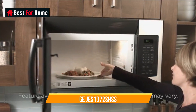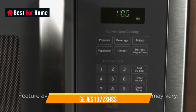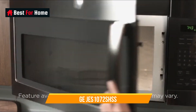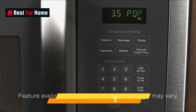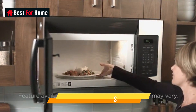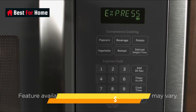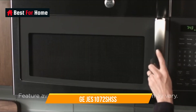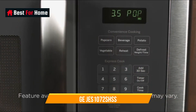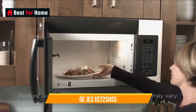Number 2: GE JES1072SHSS. The GE JES1072SHSS is a smart pick if you have limited countertop space. You get a good-looking design with a space-saving footprint, but a turntable that's just as large as in bigger models. However, it only has 700 watts of cooking power, which means you may find cooking times on the long side. This GE is a great choice if you can't live without a microwave for making a quick cup of tea or heating frozen dinners, but it's probably not the best pick if you actually use your microwave to make dinner regularly.